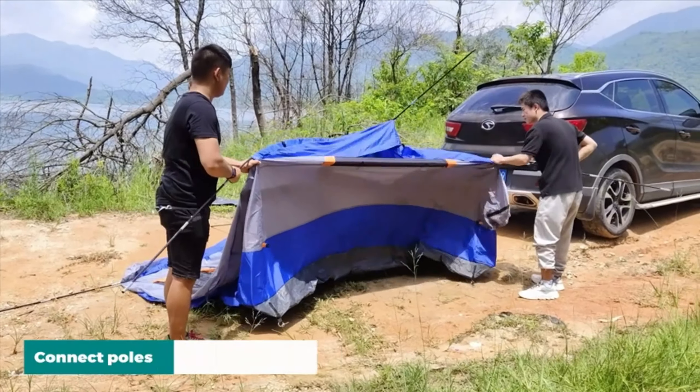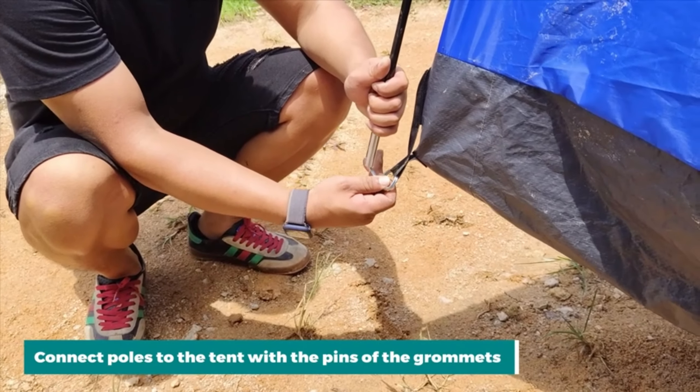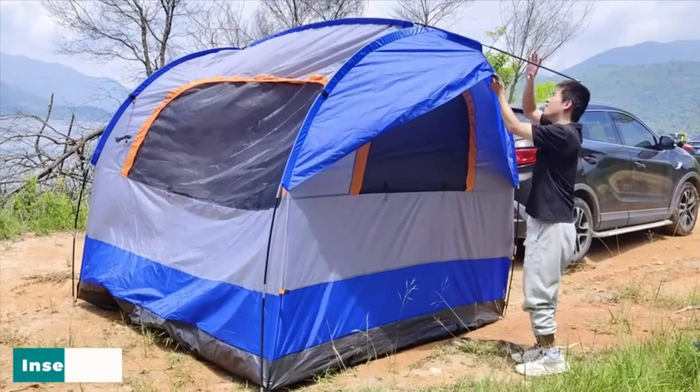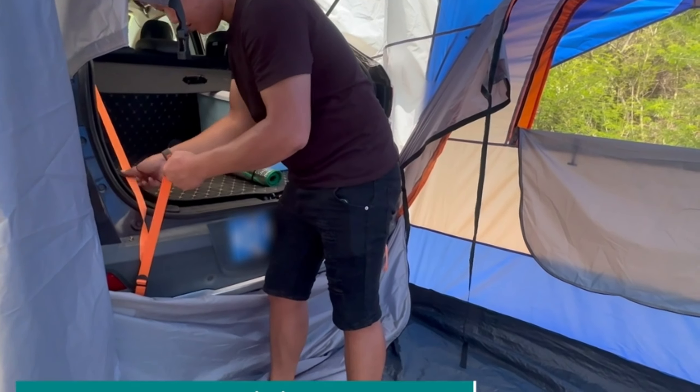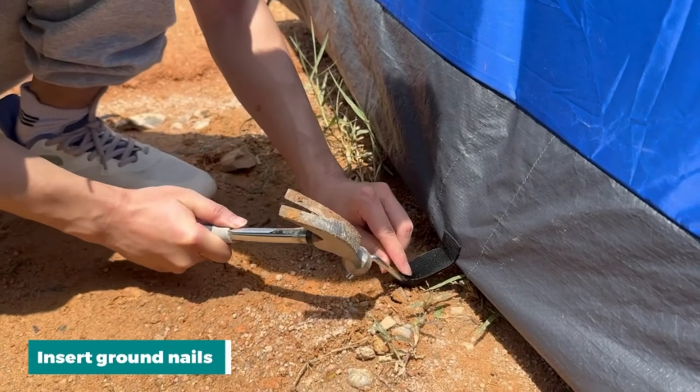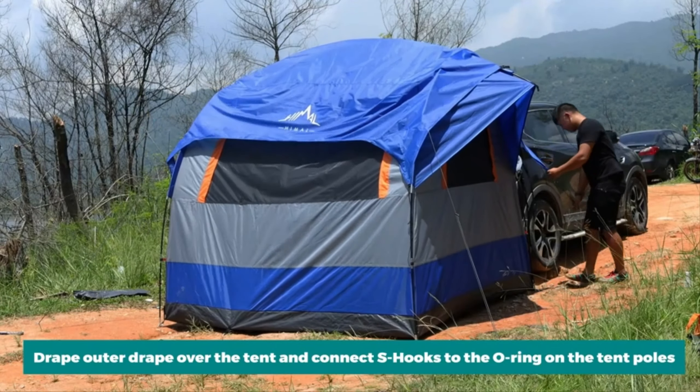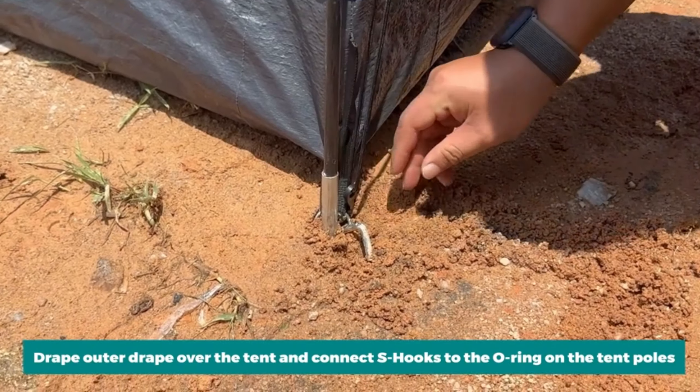Calling all camping enthusiasts! We have two incredible tents that will take your outdoor adventures to the next level. The Go Himmel SUV tent and double layer design tent offer spacious and comfortable accommodations, making camping in the great outdoors an unforgettable experience. Embrace the serenity of nature without compromising on comfort and convenience.